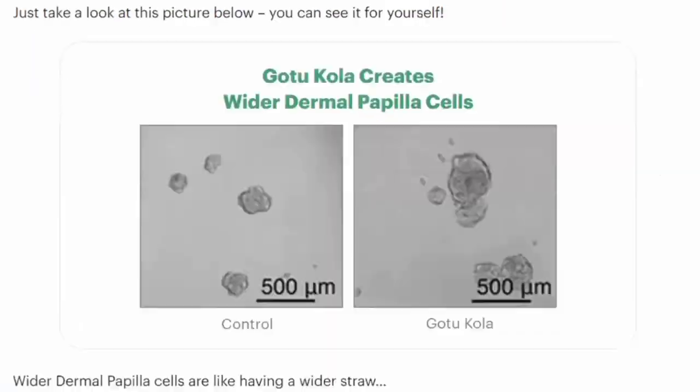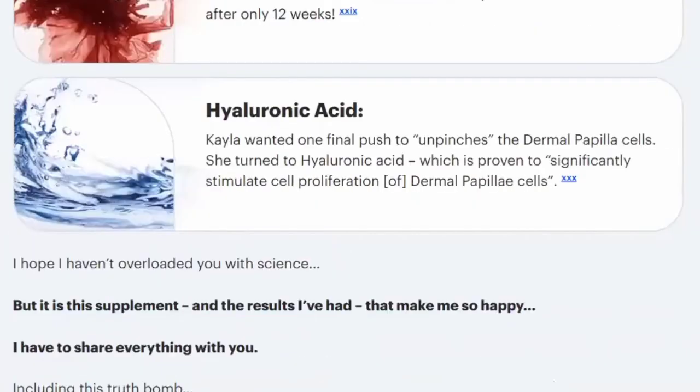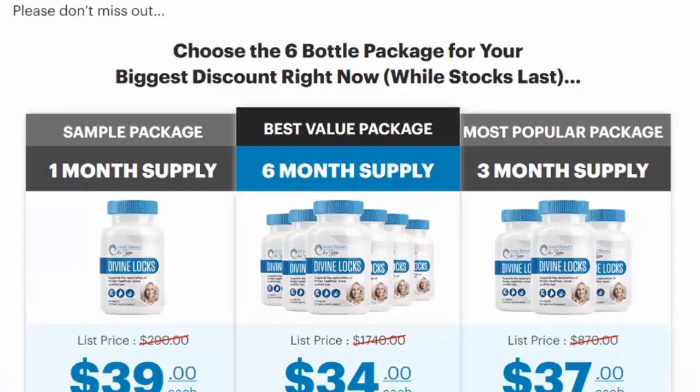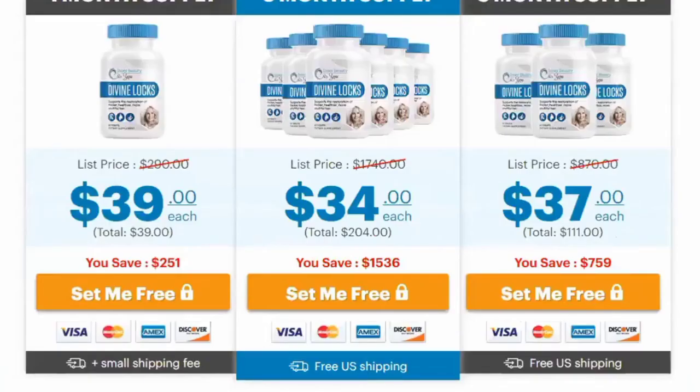It's also important to say that Divine Locks won't cause adverse or unexpected side effects. The ingredients are 100% natural. Again guys, please be careful with the website you are going to buy this product from. The link to the official website is down below in this video description. I really hope this video helped and that Divine Locks helps you stimulate new hair growth and improve your life. Click on the link below and get to know more about Divine Locks.